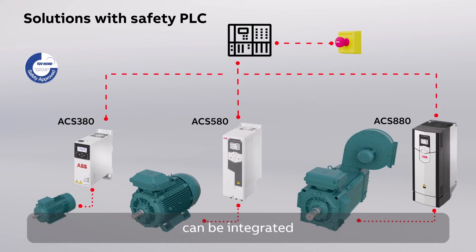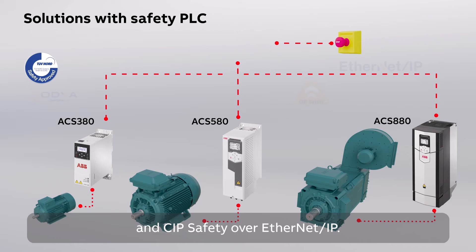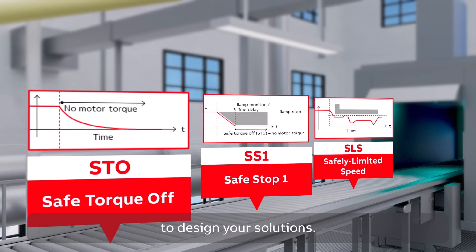A network of drives can be integrated with functional safety together with a safety PLC. The safety PLC is connected to the drive with PROFISAFE over PROFINET protocol and SIP safety over Ethernet IP. You also have several certified safety functions from which to design your solutions.